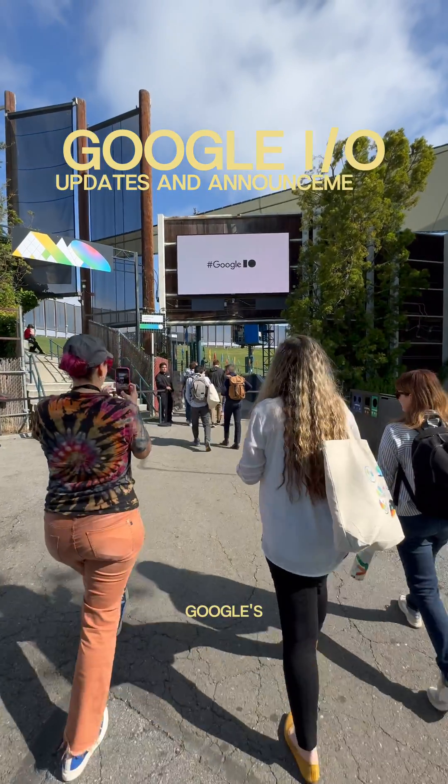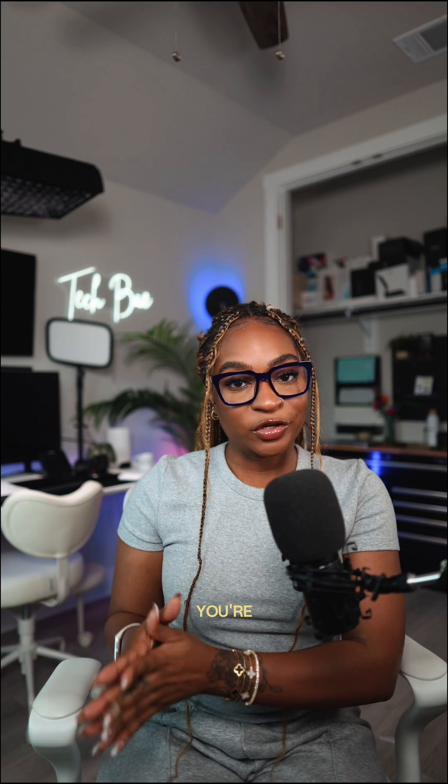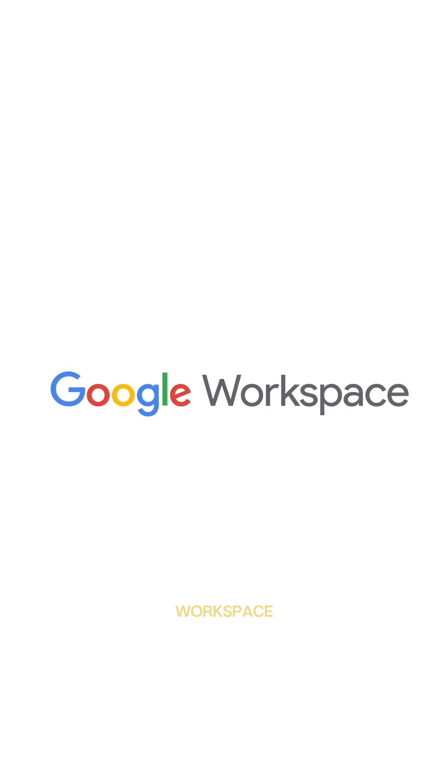Hello friends. If you're watching this, I am at Google I/O. This is Google's annual flagship event for their biggest updates and announcements in technology. I've partnered with Google to show you the newest announcements that I think you'll find useful, especially if you're one of the 3 billion people using Google Workspace.